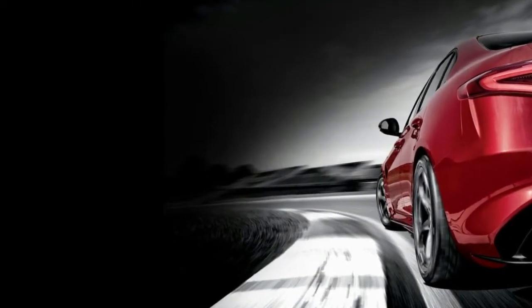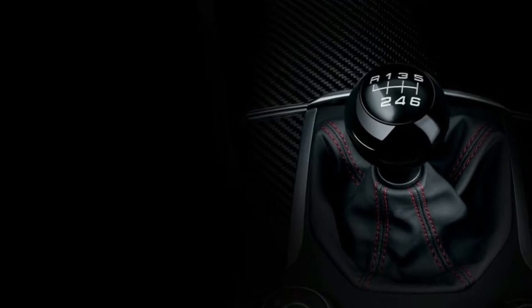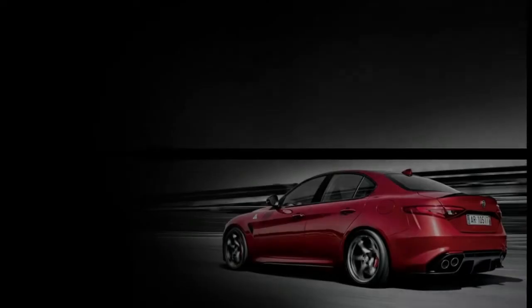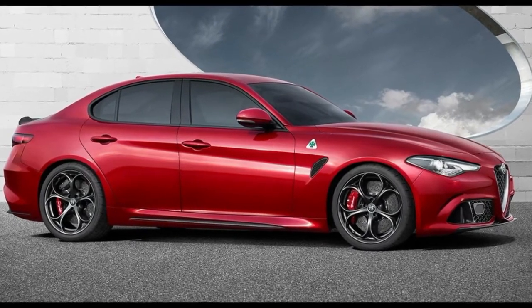The 1.6-litre JTDM2 is an especially great all-rounder, with excellent CO2 figures. In facelifted guise, it's exceptionally efficient. All are surprisingly well priced — it's not perfect, but under £20,000 gets you a respectable turbo petrol or diesel. Surely you can forgive a couple of imperfections in a hatchback this lovely.